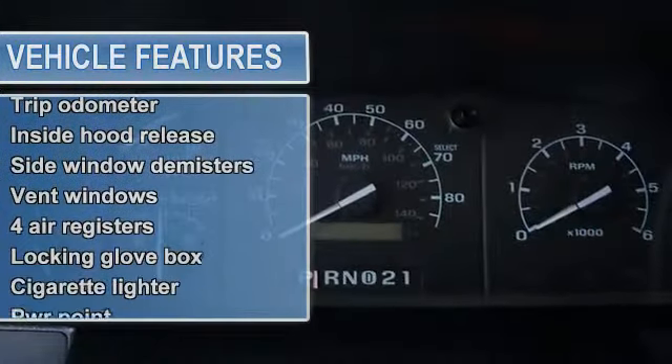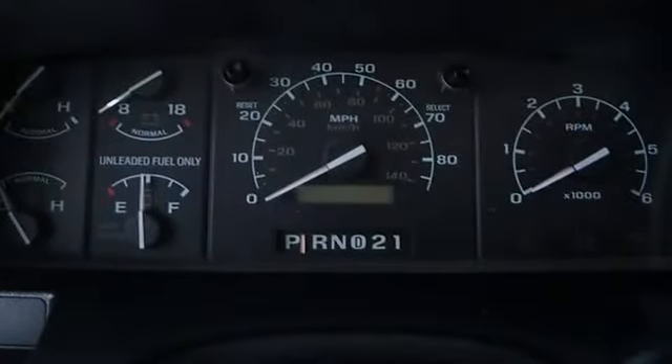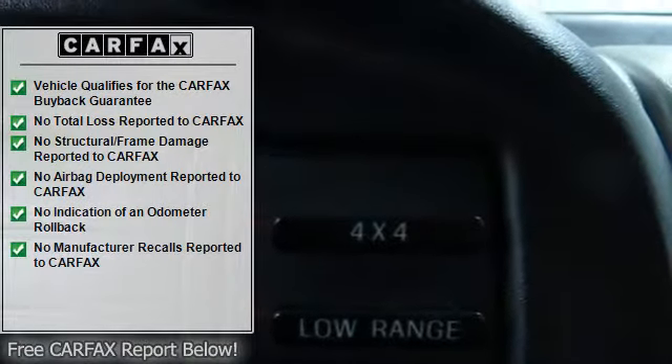Power outlet, driver air bag, knitted vinyl bench seat, adjustable head restraints, rear vinyl jump seat, color keyed rubber floor mat, black scuff plates, black vinyl steering wheel.